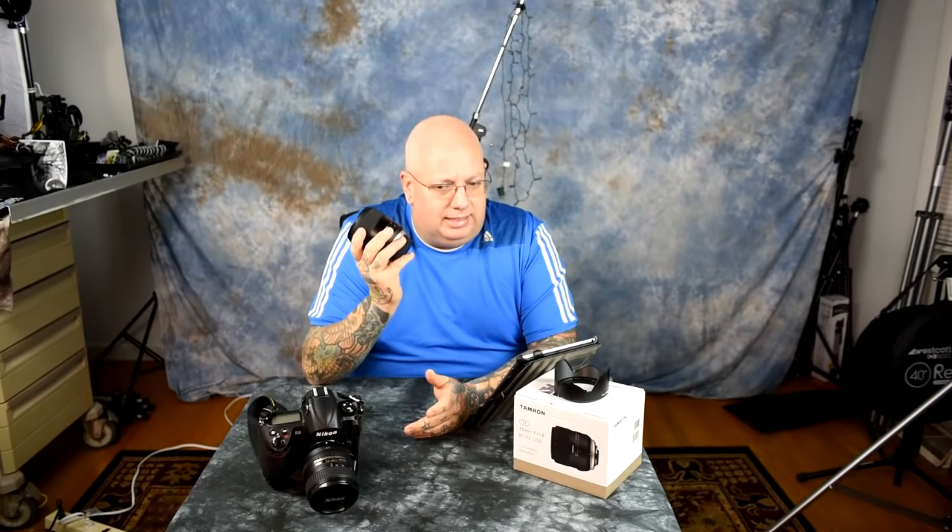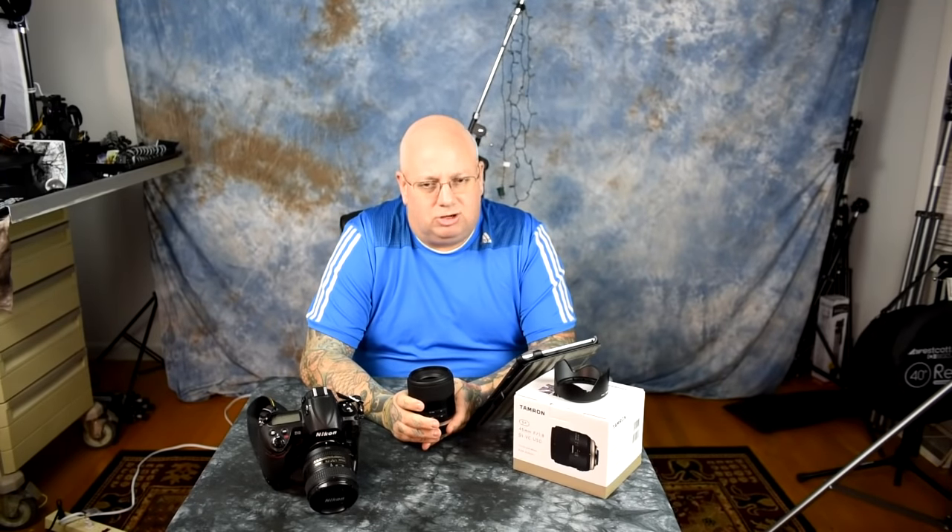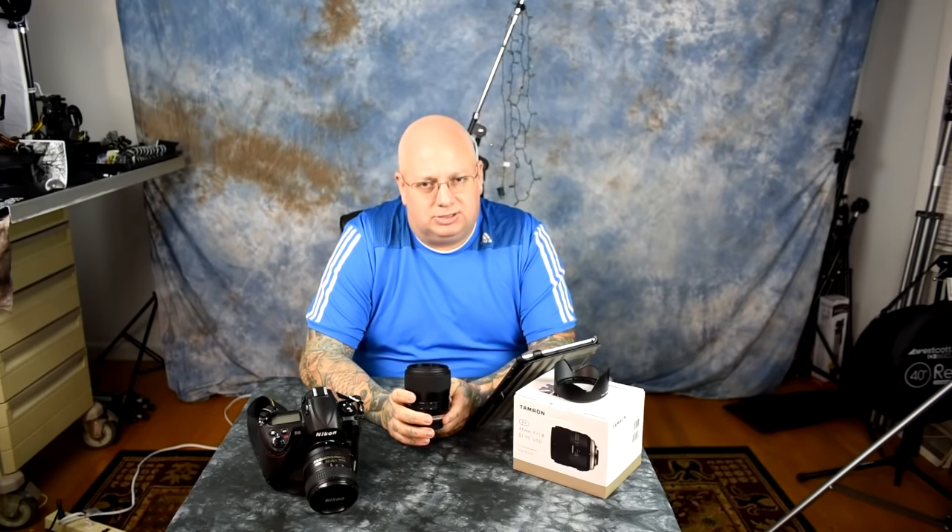Tamron designed this to produce creamy, beautiful foreground and background bokeh. The bokeh balls are incredibly round and perfect. What is mind-blowing is that it far outperforms the more expensive Sigma Art in sharpness and color saturation. It is damn sharp — sharp as hell. Color saturation is incredible, and it has phenomenal micro contrast, which is very important for rich black-and-white conversions in portraiture or street work.